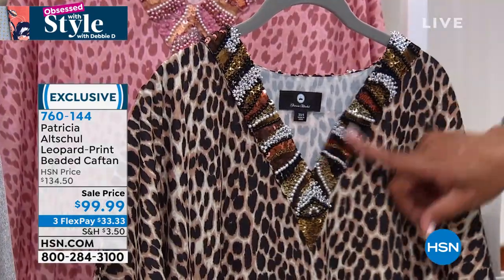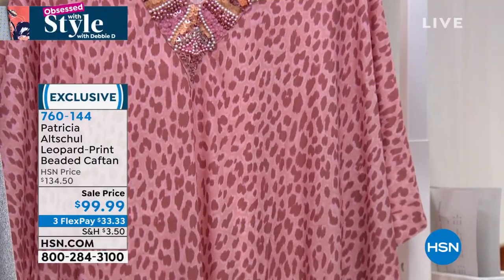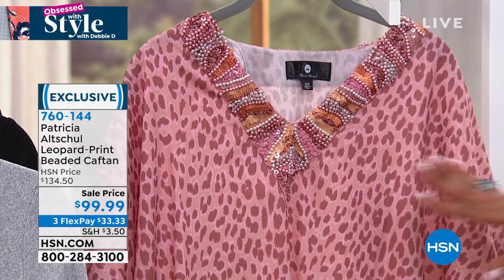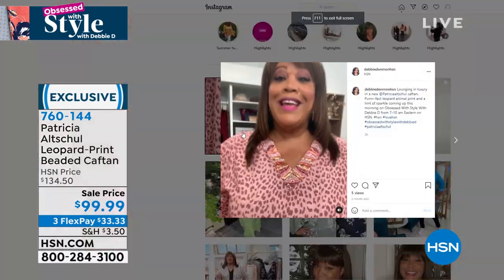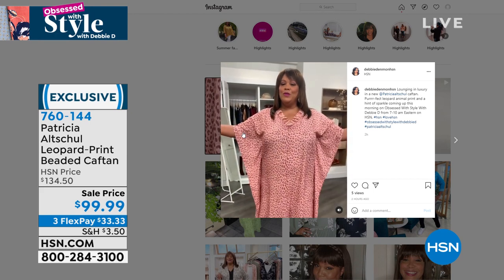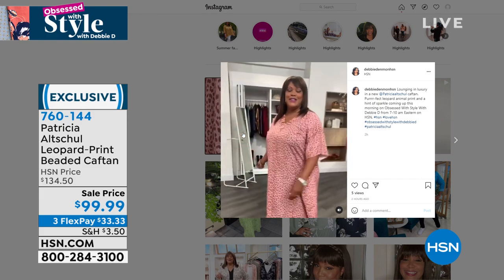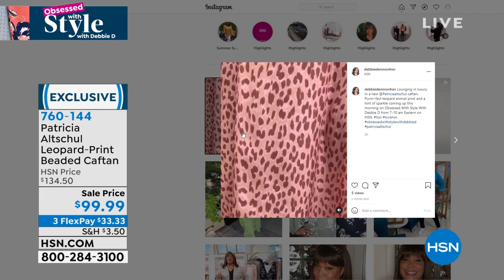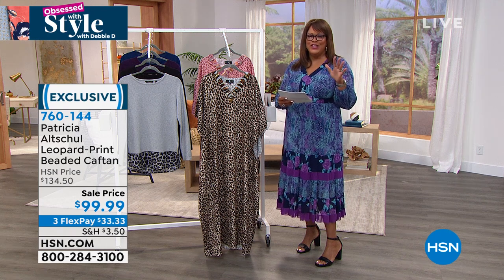Look at that embroidery and the sparkle — we also have it in pink leopard. I had to put this on before the show. You can see it on HSN.com or all my social media — Facebook, Instagram — where I'm modeling it. This is what you want your significant other to come home to: looking beautiful and fabulous. Affordable luxury, beautiful from head to toe, 56 inches in length.